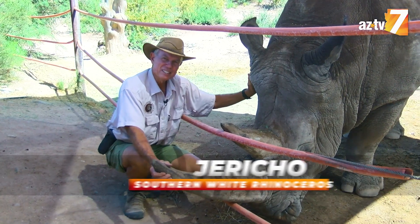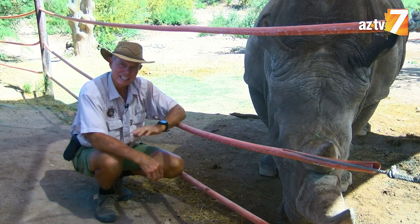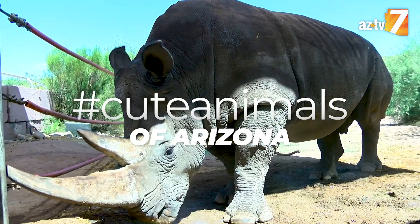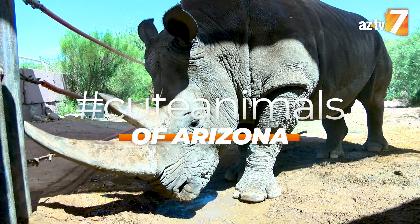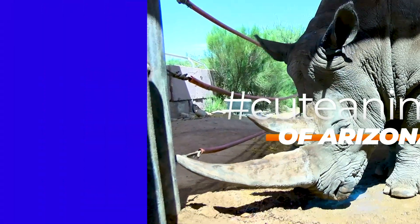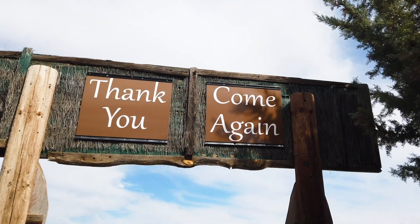Well, now you've met Jericho. You can come and join him and his friends at Out of Africa Wildlife Park anytime you'd like. I'll see you next time.